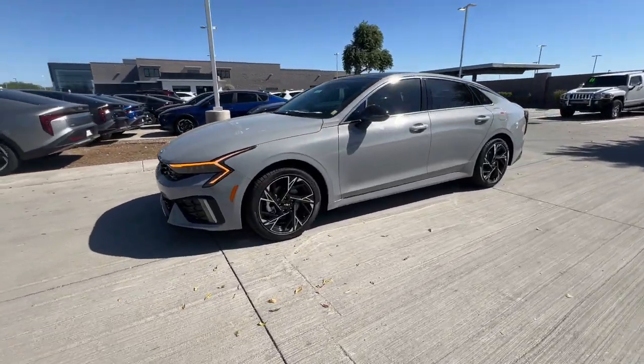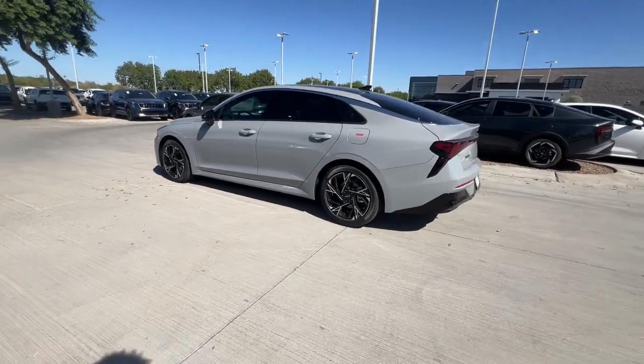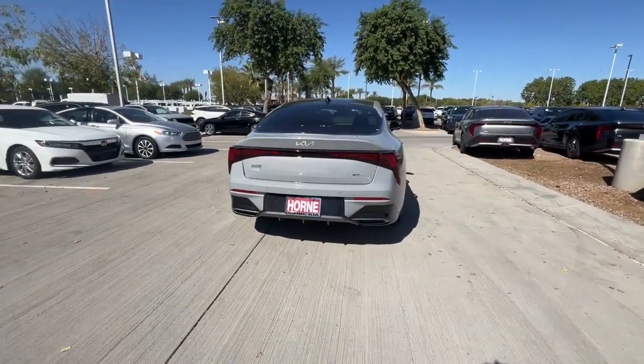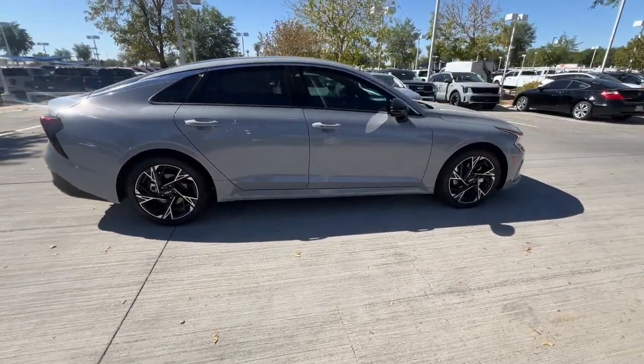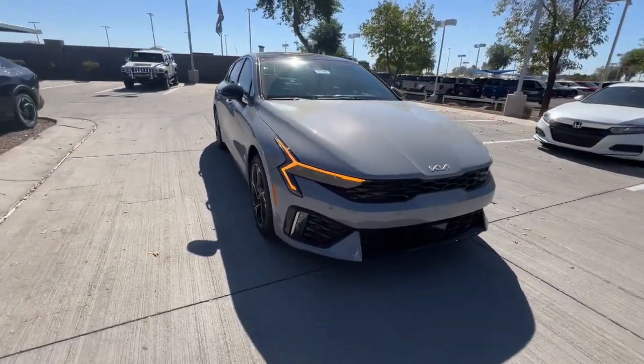This could be the car for you — the 2025 Kia K5. Transform your daily drive in this well-appointed K5. From its sophisticated cabin, daring sense of style, family-focused safety features, and satisfying performance, this luxurious sedan inspires and delights.